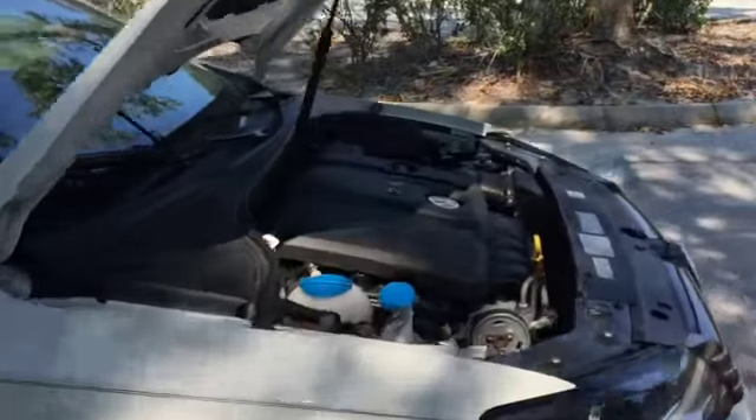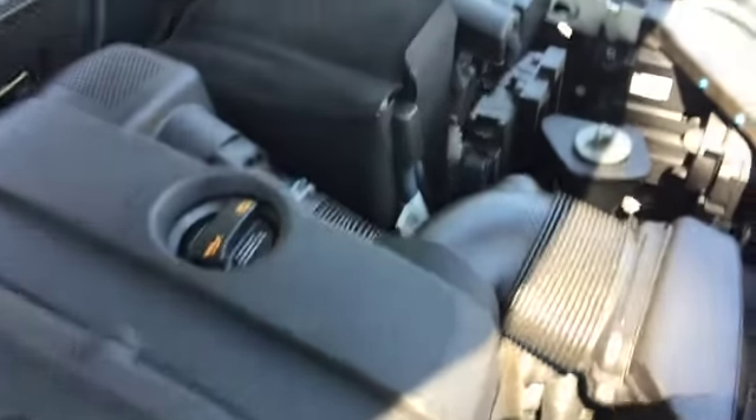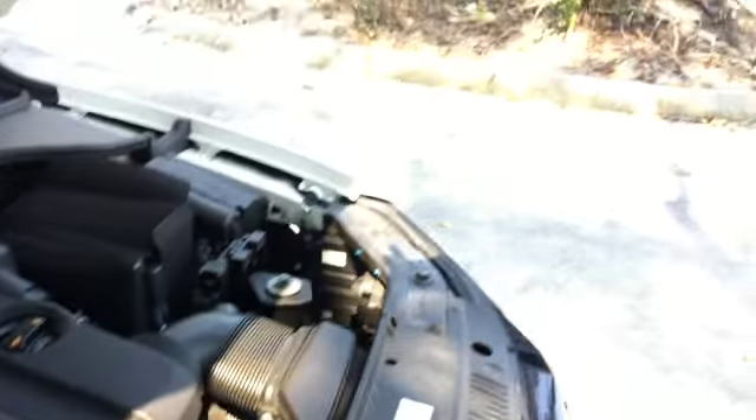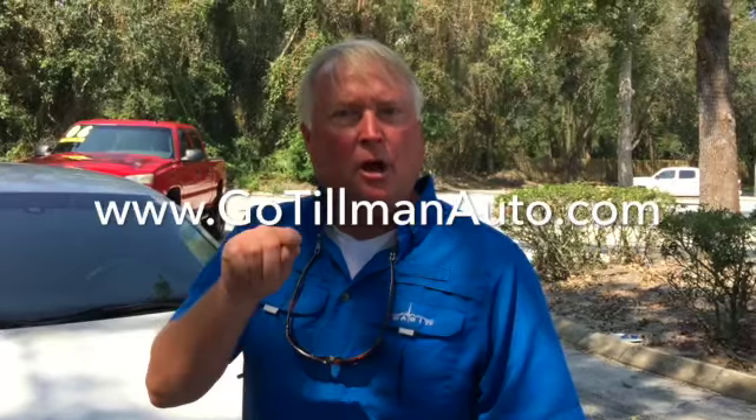2.5 liter engine. It's always nice for me when I can sell a serviced vehicle, and have a customer walk in and say, 'Hey, can you get me financed on this vehicle?' Absolutely. If you've had some bumps in the road, we can take care of that.